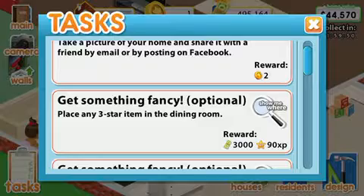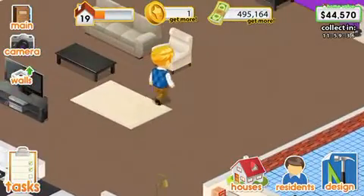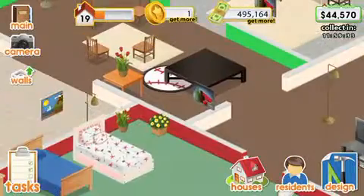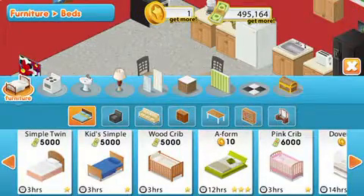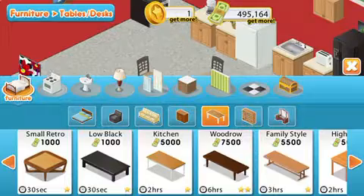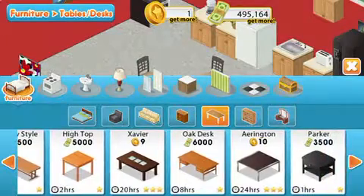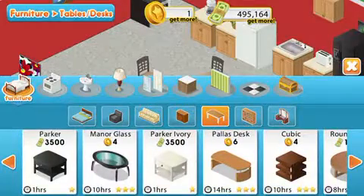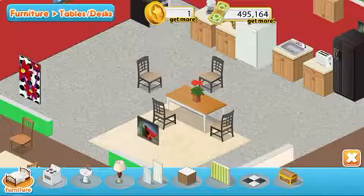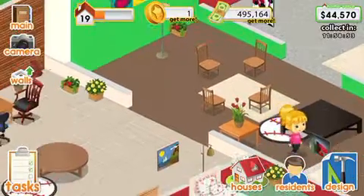We've got to place any three-star item in the dining room. But we won't be able to do that if it can't be afforded — which it, unfortunately, cannot. So I'm afraid we have to not do that.